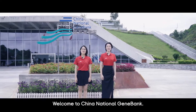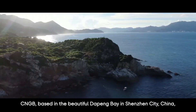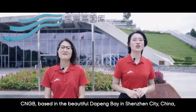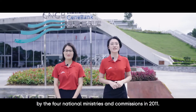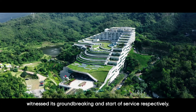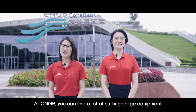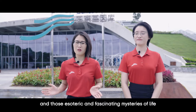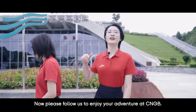Welcome to China National Gene Bank. I'm Zhang Wan, and I'm Wang Tao. CNGB, based in the beautiful Dapang Bay in Shenzhen City, China, is the first national integrated gene bank approved by the four national ministries and commissions in 2011. The years 2013 and 2016 witnessed its groundbreaking and start of service respectively. At CNGB, you can find cutting-edge equipment, advanced technologies, and the fascinating mysteries of life can be deciphered and stored here. Please follow us to enjoy your adventure at CNGB.